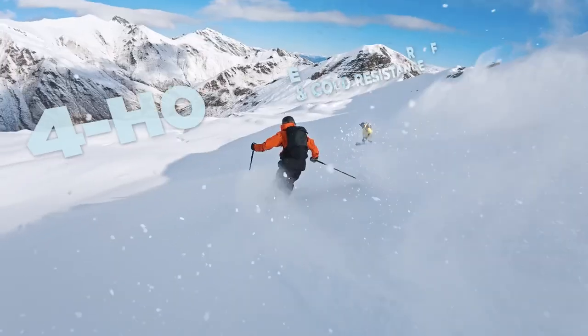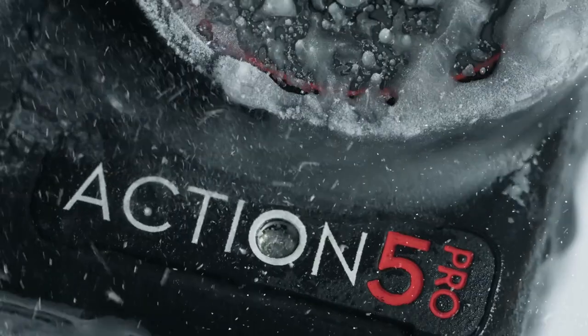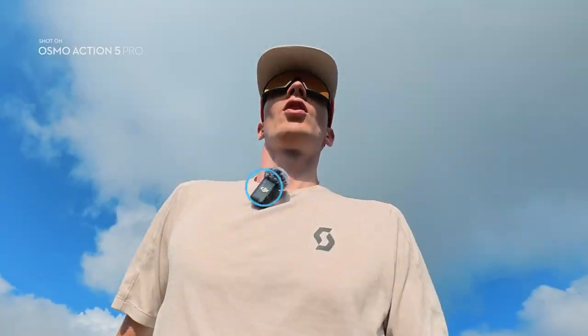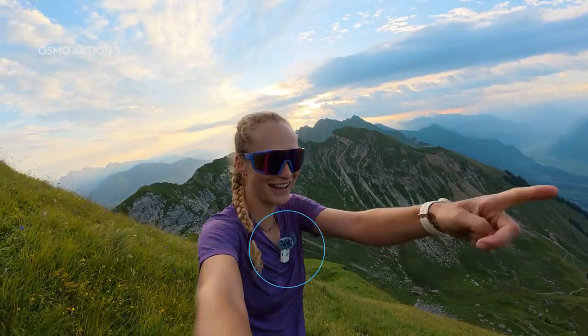A new cold-resistant battery lasts even longer, with its extended 4-hour battery life. Connect directly to two DJI Mic 2s using Osmo Audio, making vlogging easier than ever.